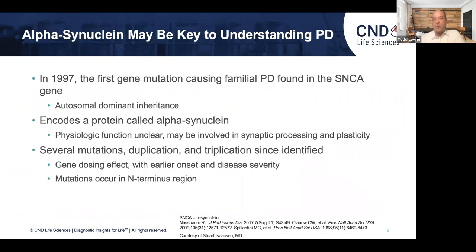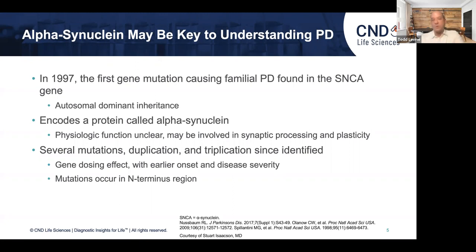Alpha-synuclein has been very important in understanding Parkinson's disease. It was the first genetic mutation found to cause familial forms of Parkinson's disease in an autosomal dominant way. We don't know the function of alpha-synuclein, but we do know that there are many different mutations in that protein and they can all lead to progressively worse forms of the disease. Alpha-synuclein seems to localize to the pre-synaptic terminus where synaptic vesicles are located. One theory is that it helps regulate how much dopamine is released — too little alpha-synuclein can lead to too much release of excitotoxic chemicals, and too much can put a brake on release.